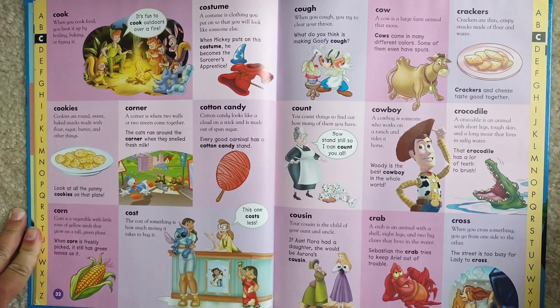Cookies. Cookies are round, sweet, baked snacks made with flour, sugar, butter, and other things. Look at all the yummy cookies on that plate.